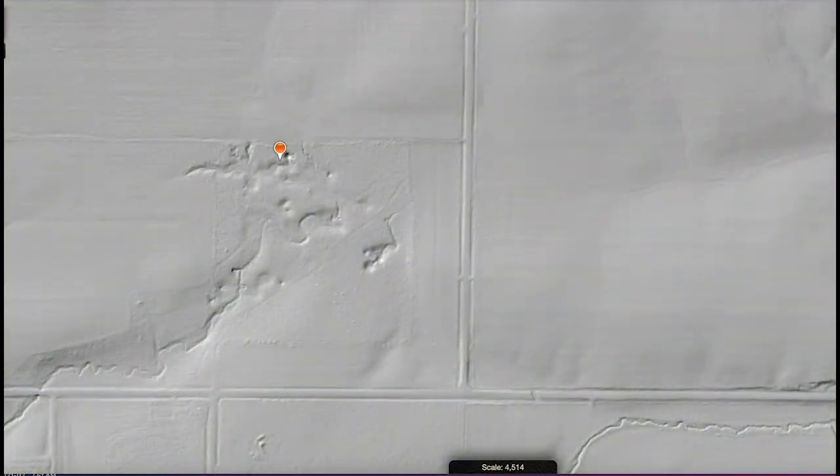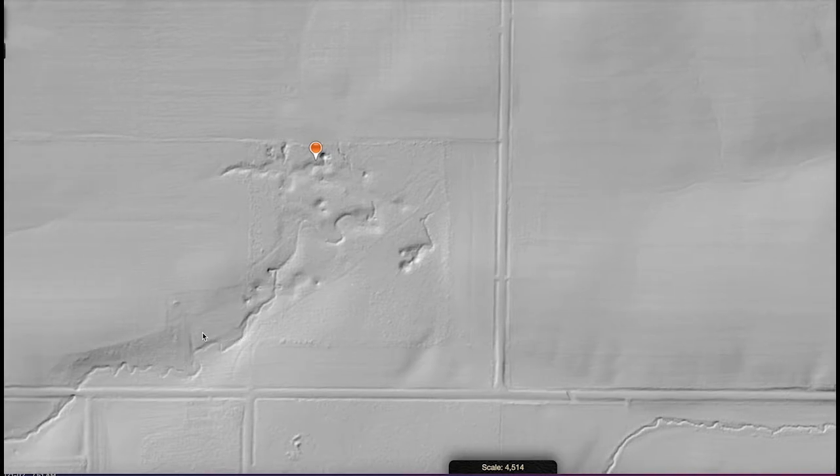Now you can see several streams that enter the area but don't leave. In the southwest, there's a stream called Jesse's Kill, and that leads to a blind valley where the water disappears. There are also some clear pits and sinkholes.